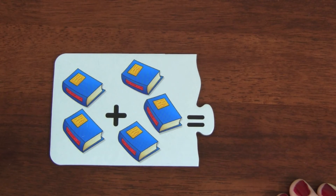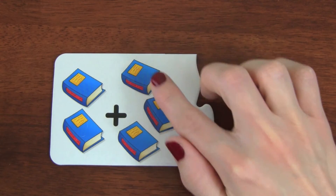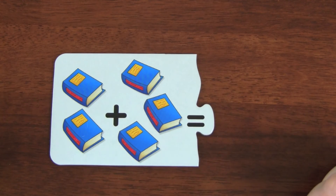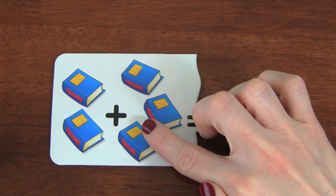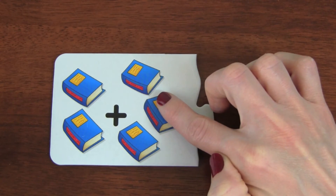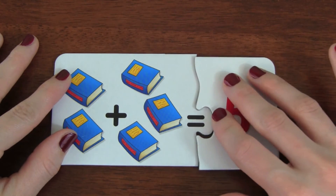In this puzzle we have two books plus three books. One, two, three, four, five. Five, five books!